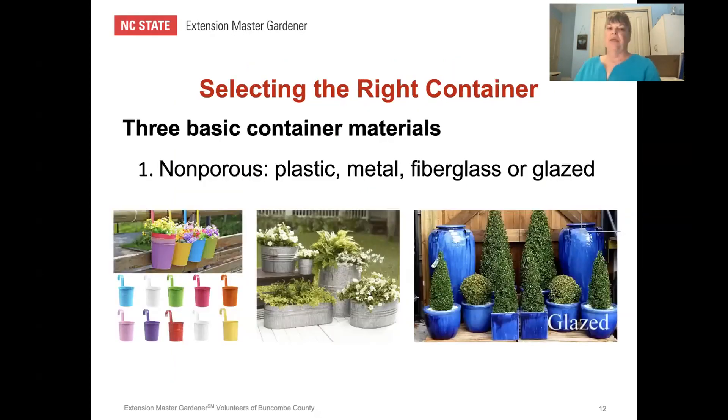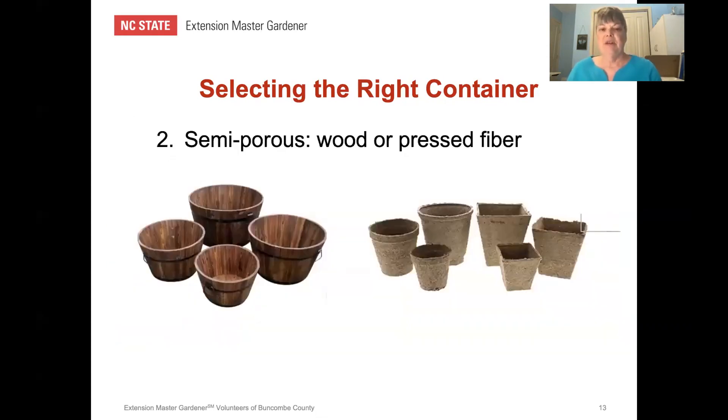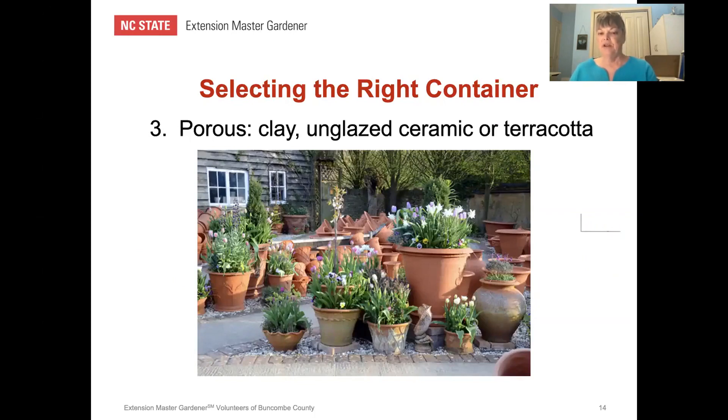There are three basic materials containers are made from: non-porous, semi-porous, and porous. Non-porous containers — plastic, metal, fiberglass, or glazed pots — will lose the least amount of moisture. Since container gardening is all about moisture retention, non-porous containers are probably your best choice for vegetables. Semi-porous containers include wood or pressed fiber; pressed fiber pots are temporary and will disintegrate over time. Porous pots — clay, unglazed ceramic, or terracotta — lose the most moisture, and may be better suited for succulents or cacti.